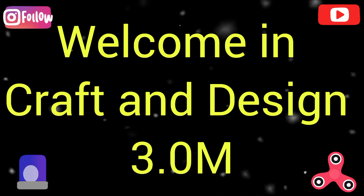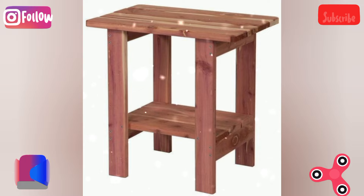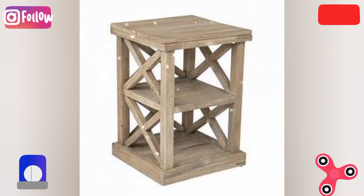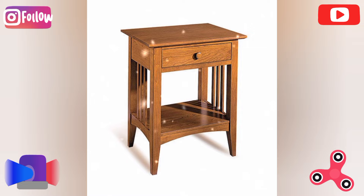Welcome to Craft and Design 3.0. In this video I will describe creative wooden table ideas — ideas that blend functionality with design.